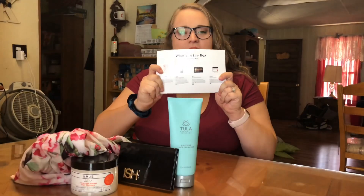So those were the four items in my box. Now we're going to look at the card that came in the box — it tells what each of these items retails for.